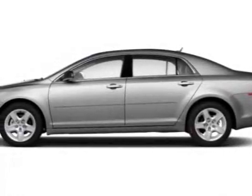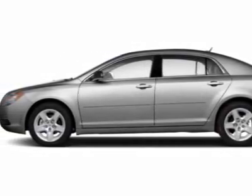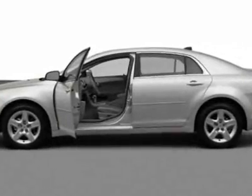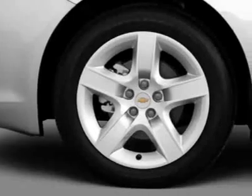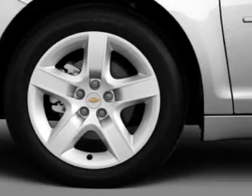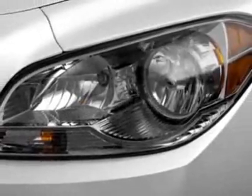Come take a look at this new 2012 Chevrolet Malibu. For your protection, this vehicle has a full factory warranty. This vehicle gets an estimated 22 miles per gallon in the city and an estimated 33 on the highway.